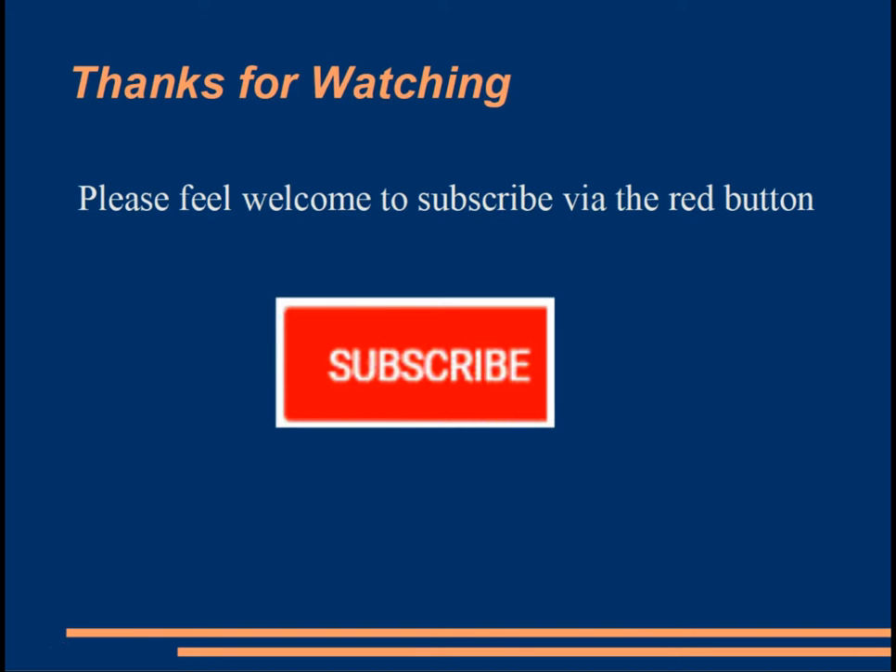Thanks for watching the review of the Adelaide United versus Newcastle Jets fixture from round two. There's a subscribe button there, so if you want to follow up on any future highlights and videos, please hit subscribe for the notifications. Matty H saying, until next time, enjoy.